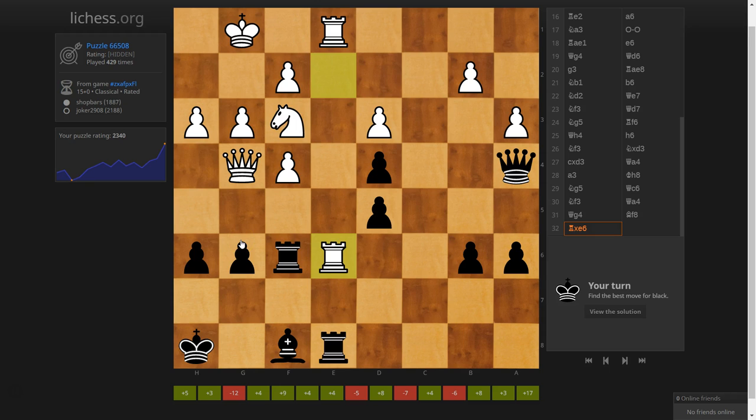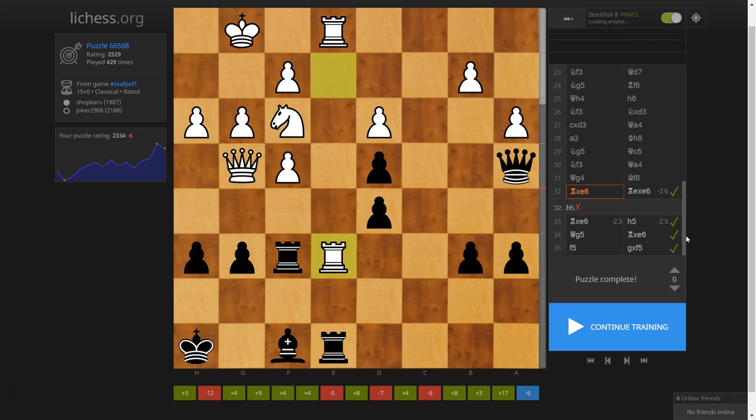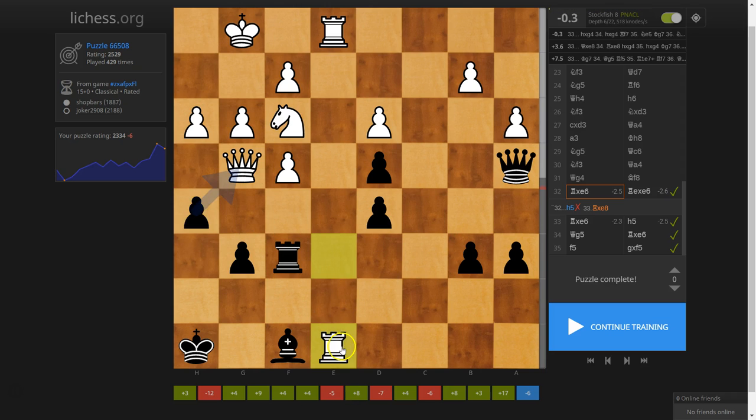This looks like a fairly straightforward puzzle unless I'm missing something. In the interest of time, if I get it wrong I can use the engine to analyze. Okay, I failed the puzzle. The solution is to take first, and then play there. Let's see why my idea is wrong — the computer says to take.